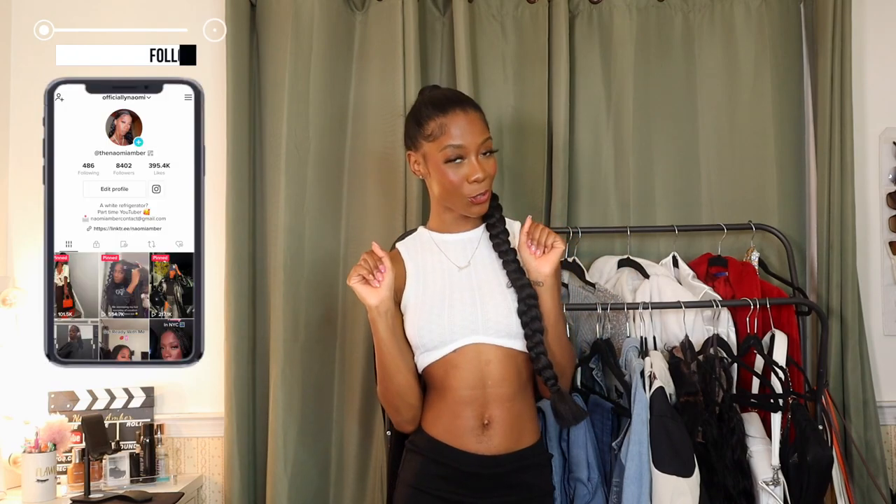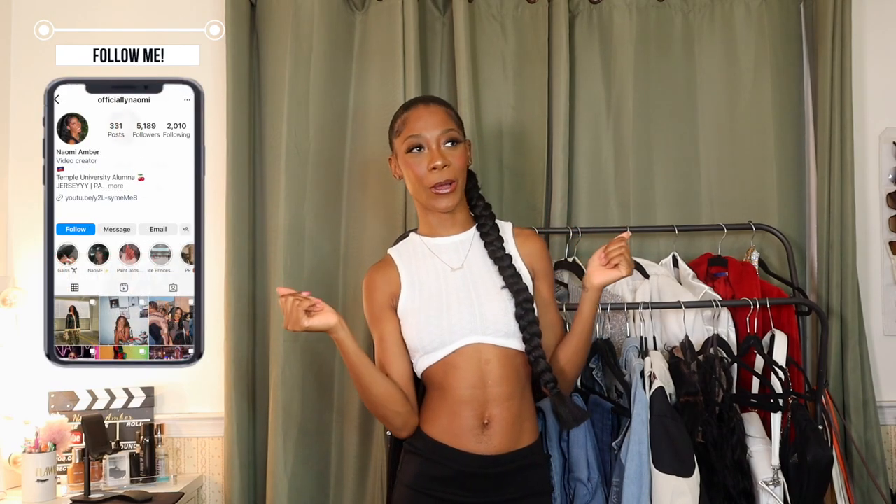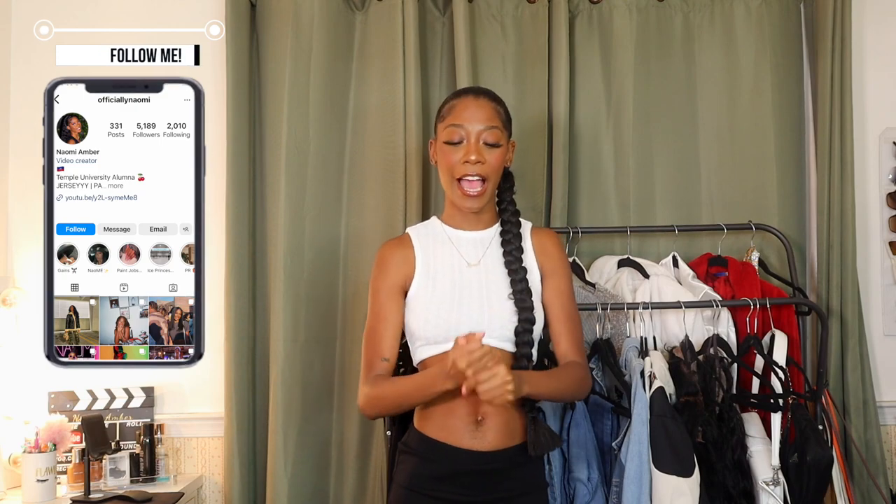Hello everyone, welcome or welcome back to my channel. My name is Naomi Amber and if you're new, what's good, what's poppin'? It's lit around here if you didn't already know. Be sure to follow me on all my socials to keep up with everything that's going on so that we don't miss a thing. I've been real consistent this month — I did what I said I was going to do.